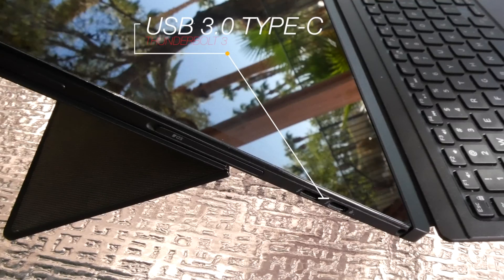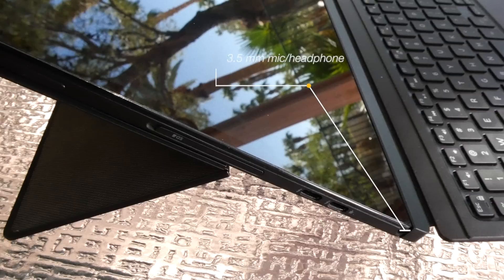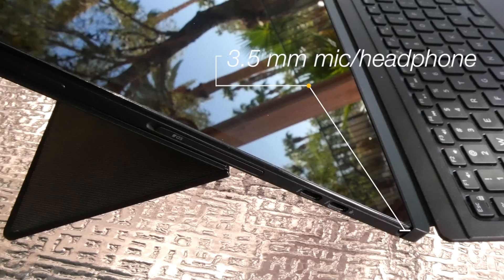Here you have two USB 3.0 Type-C ports. It's where you'll charge your device from either port, and they are Thunderbolt 3 supported, so you can drive a monitor through either one of those ports. And here you'll find your 3.5mm microphone headphone jack.